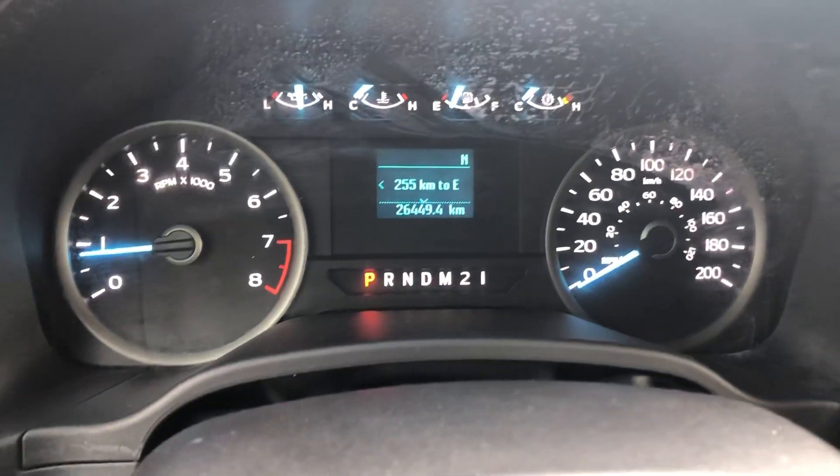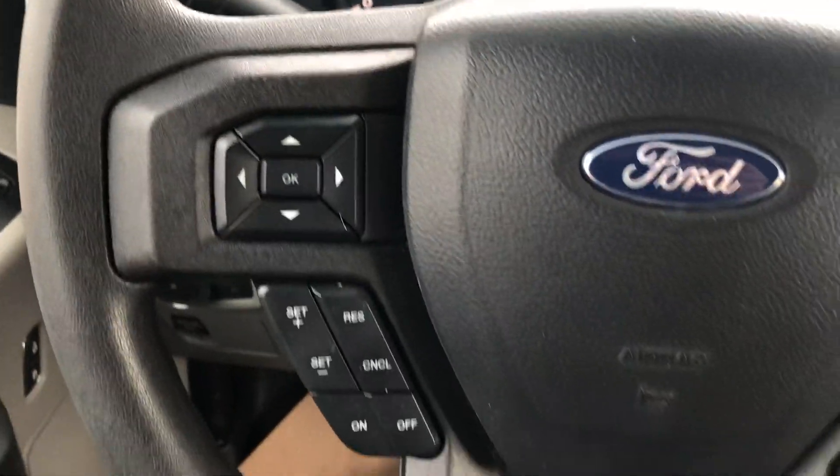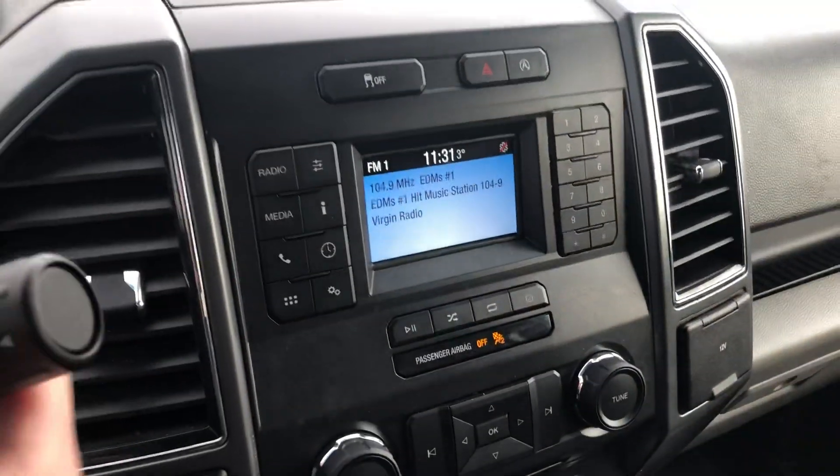This one also has WeatherTech floor mats already. It has twenty-six thousand, four hundred and forty-nine kilometers on it currently. You have cruise control and Bluetooth, and there's a backup camera on this one as well.